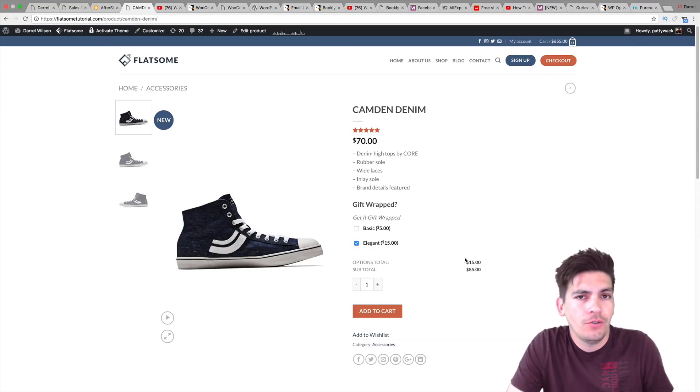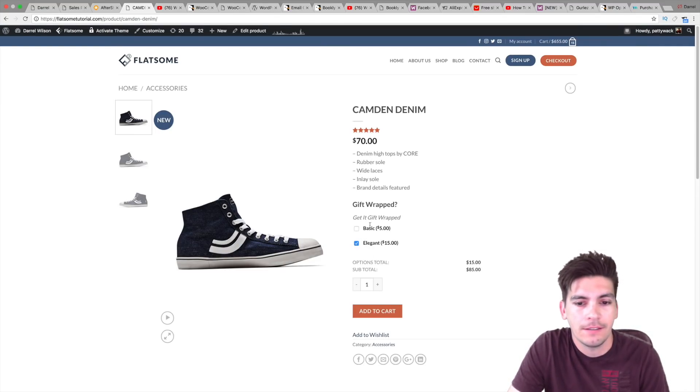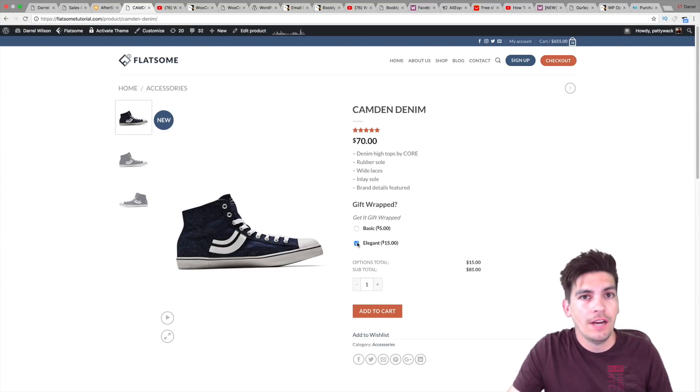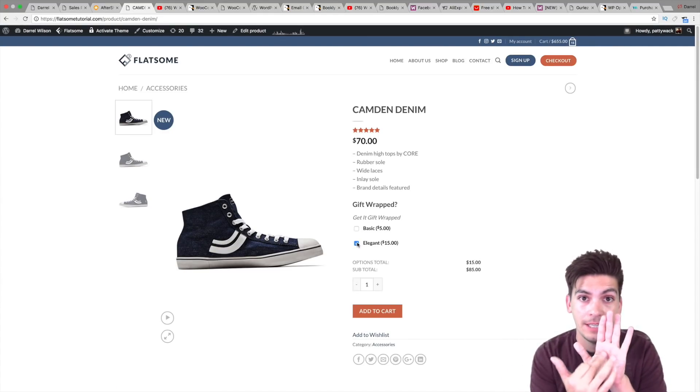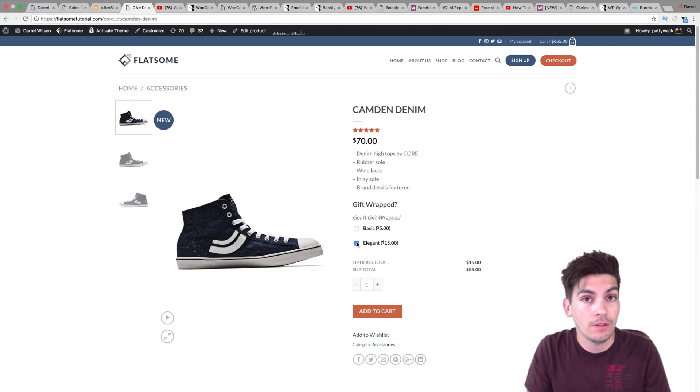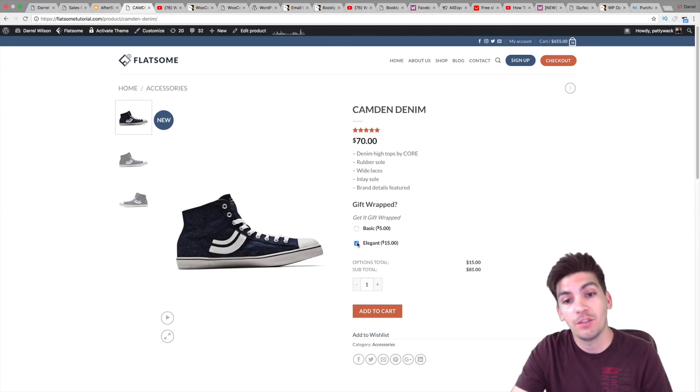Here I just added a shoe — put it at $70 with a gift wrapping option. There are so many different versions. You can have checkboxes, you can have fields where they fill in an engraving or a logo. It's super easy to use. I have a full tutorial on this one as well in the description below.